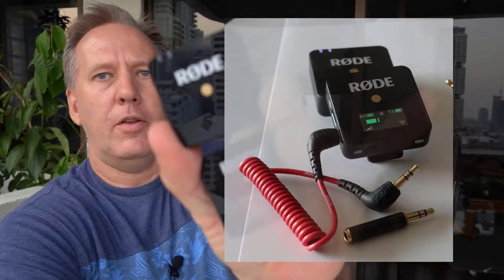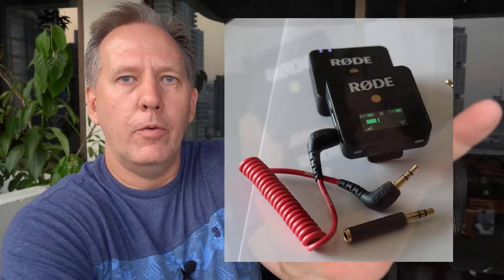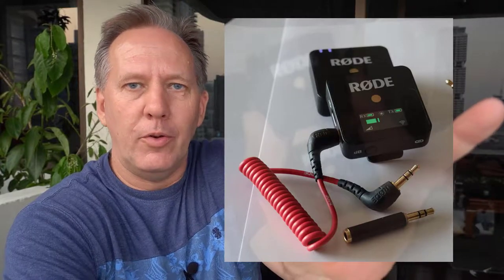Hi, it's the Real Estate Guy and I'm coming to you today to talk to you about these little puppies. It's a Rode Wireless Go microphone and they're stupid easy to use. Stay tuned and find out how great these little microphones are.